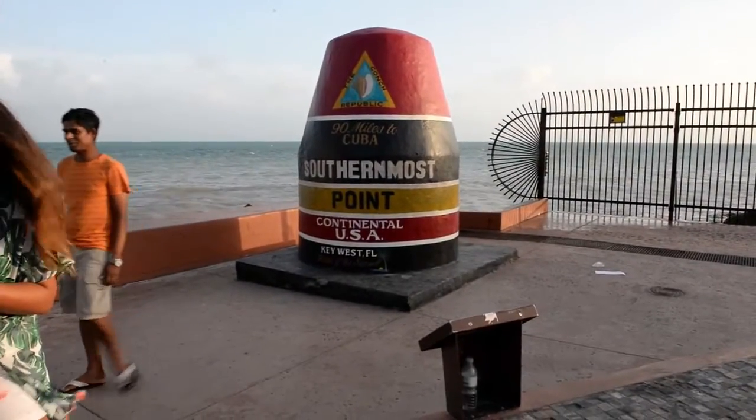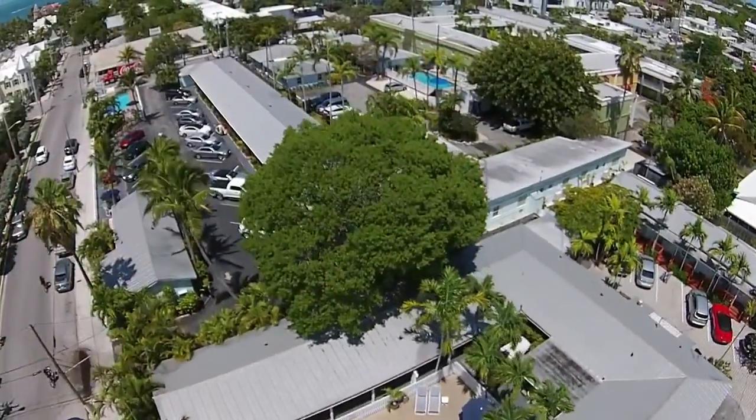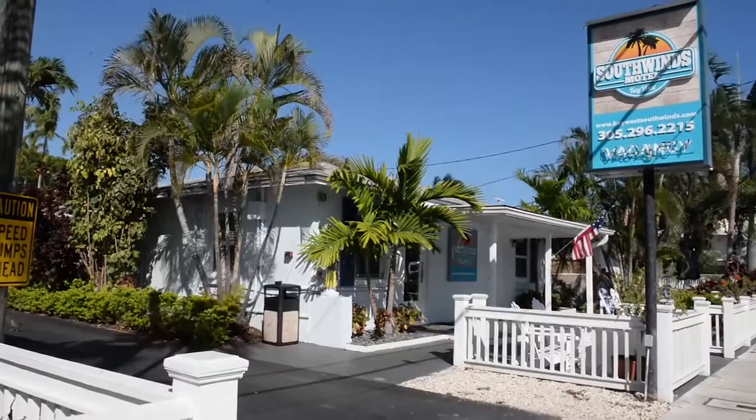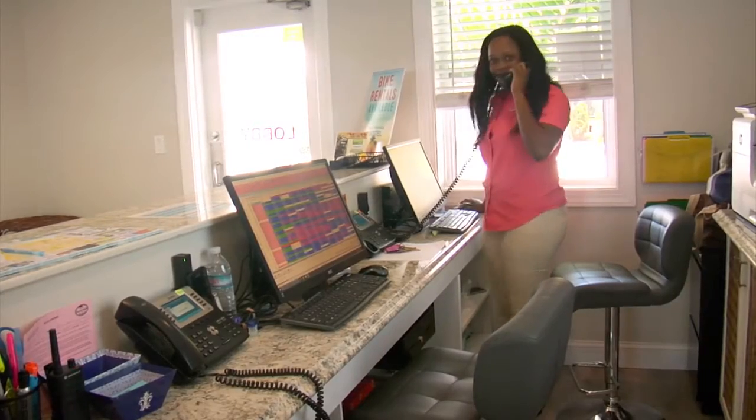Just a short walk to the famous southernmost point in beautiful Old Town Key West lies the charming, cozy and budget-friendly Southwinds Motel. Your experience will always begin with a friendly welcome from our staff that strives to provide you enjoyable and safe accommodations.